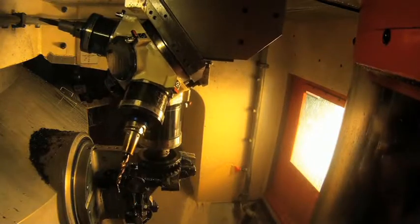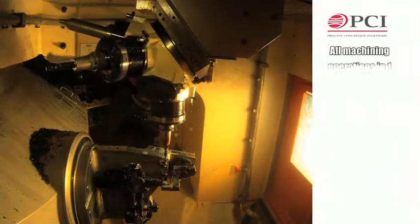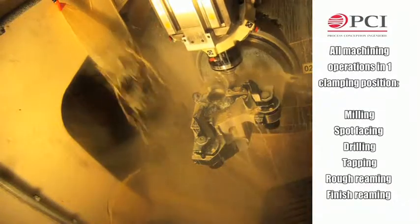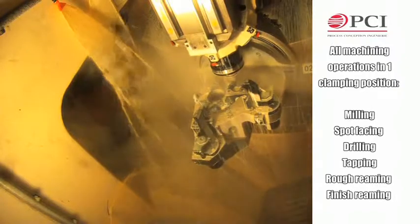The TRC transfer machine performs all the machining of the workpiece in one single clamping position: milling, spot facing, drilling, tapping, rough reaming, and finish reaming.